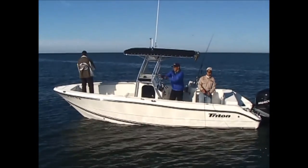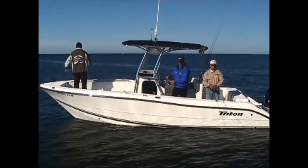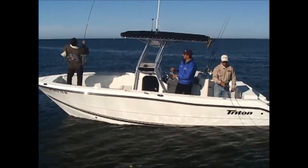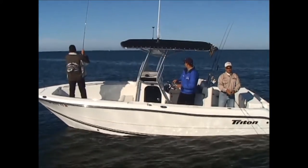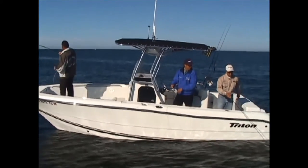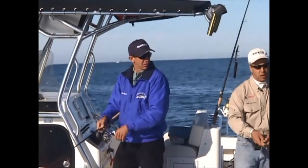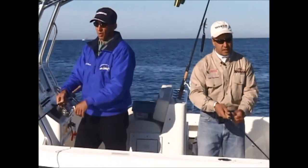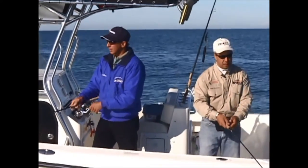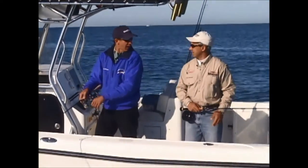Tom, tell us a little bit about the retrieve and the strip. I like to do a little one, two, three, pause. A little strip, strip, strip, pause — one, two, three, and a little pause. It just hops the fly enough to give it a little life and they seem to jump all over it. A lot of times right on the pause. Right now I'm seeing that I'm still working this little grub and the flies are definitely out-fishing it.